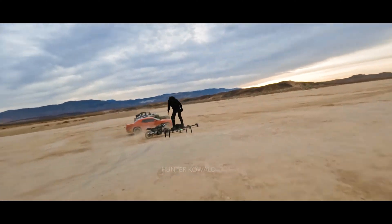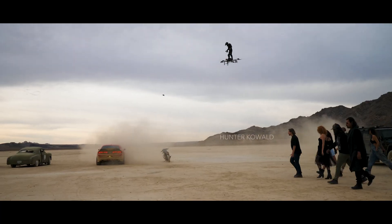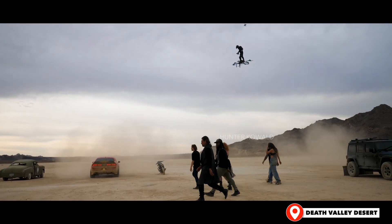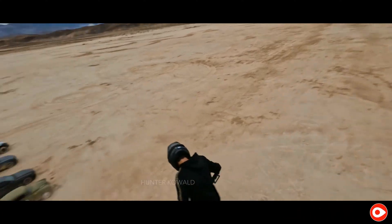Good afternoon, ladies and gentlemen, and finally, the moment we've all been waiting for as the racers line up for the start of this competition with a desire to win at any cost.